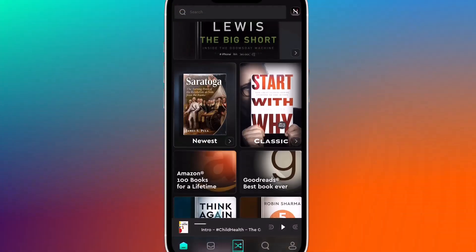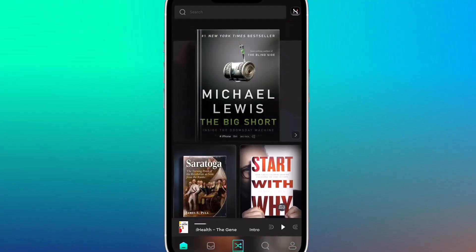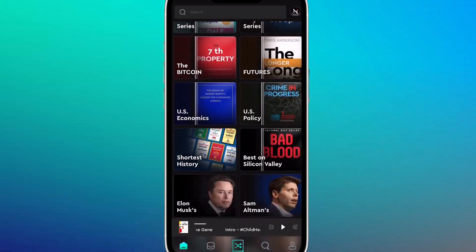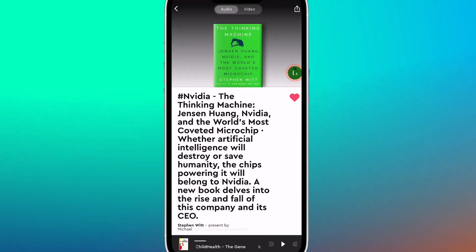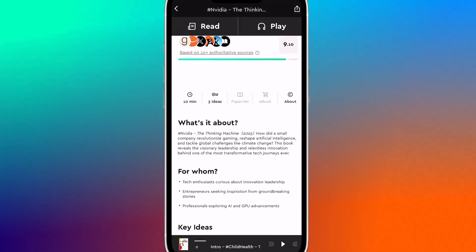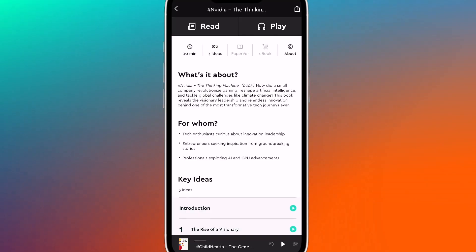Once you open the app, you'll see a clean, well-organized homepage packed with book titles across every genre and topic. Tap any book and you'll get a clear snapshot: what it's about, who it's for, three key takeaways, a short bio of the author, and some memorable quotes.